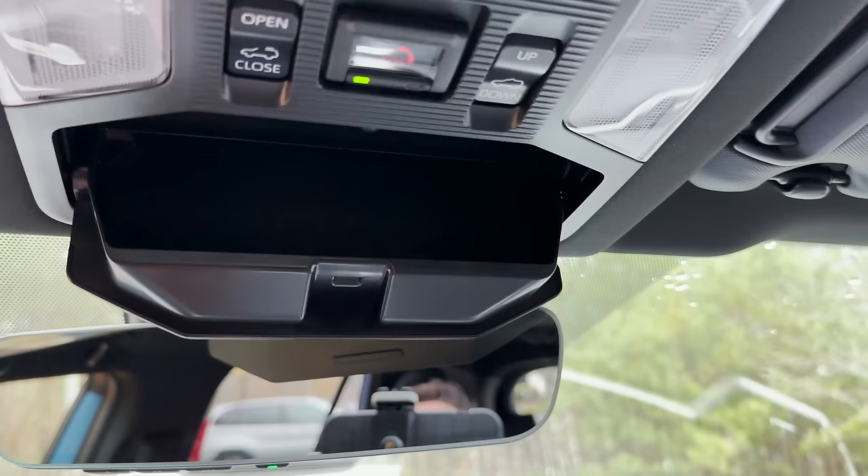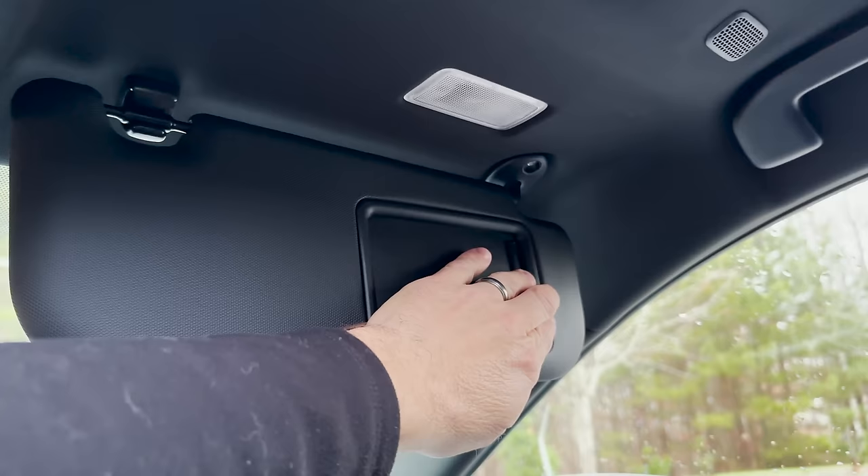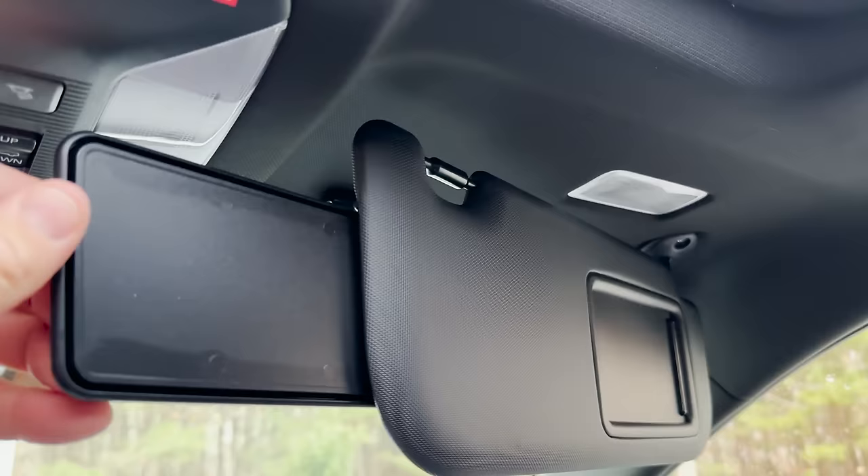Safety connect is a free trial at first, but then you need to subscribe. There's a sunglass holder, and the moonroof — push it twice and it goes all the way open. You can also close the shade. Lighted mirror with slider.